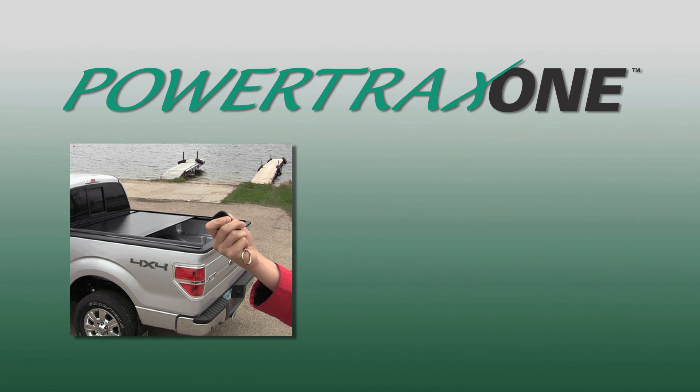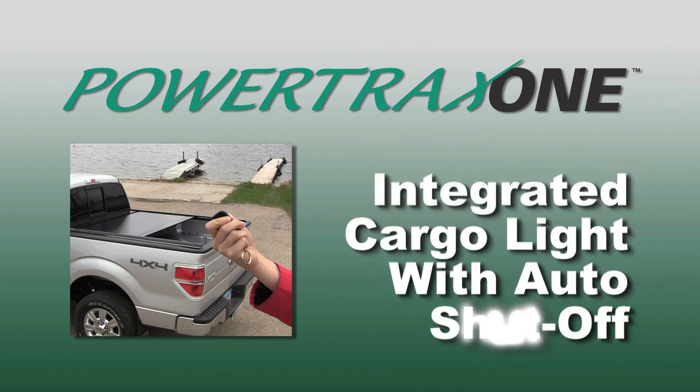The PowerTrax key fob also turns on and off an integrated cargo light located on the spiral canister. The cargo light includes an auto shutoff feature.